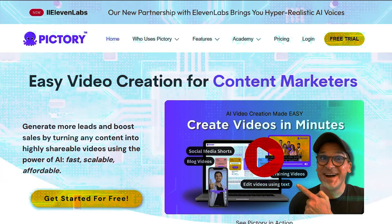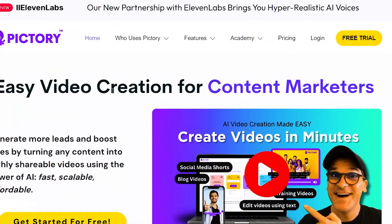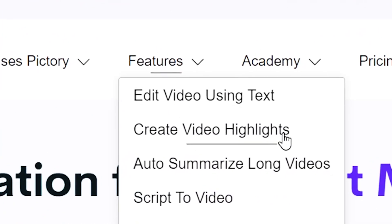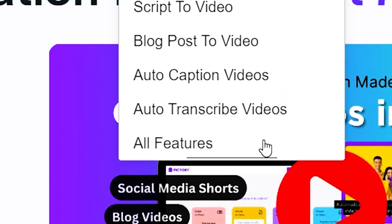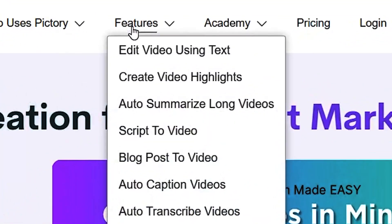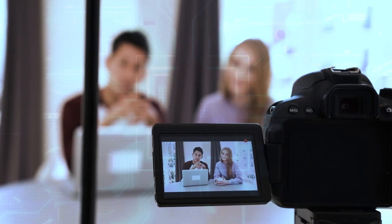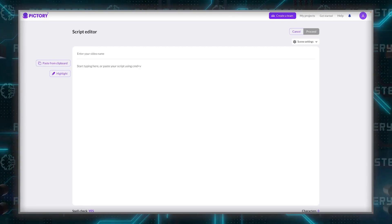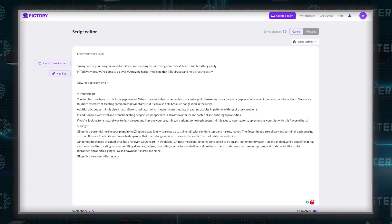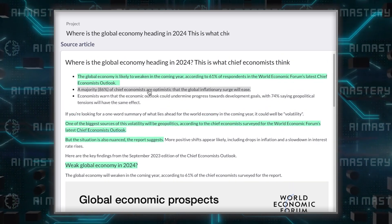Moving on to Pictory, a prominent player in the AI video editing landscape. Pictory distinguishes itself with a suite of advanced features, making it a go-to choice for those seeking flexibility and creativity in their video projects. One of the standout features of Pictory is its advanced AI script-to-video conversion. This capability is a boon for content creators who often start with written scripts or blog posts and wish to branch out into video content. The tool not only transforms text into video but also auto-highlights key phrases, making it easier to emphasize important points visually.